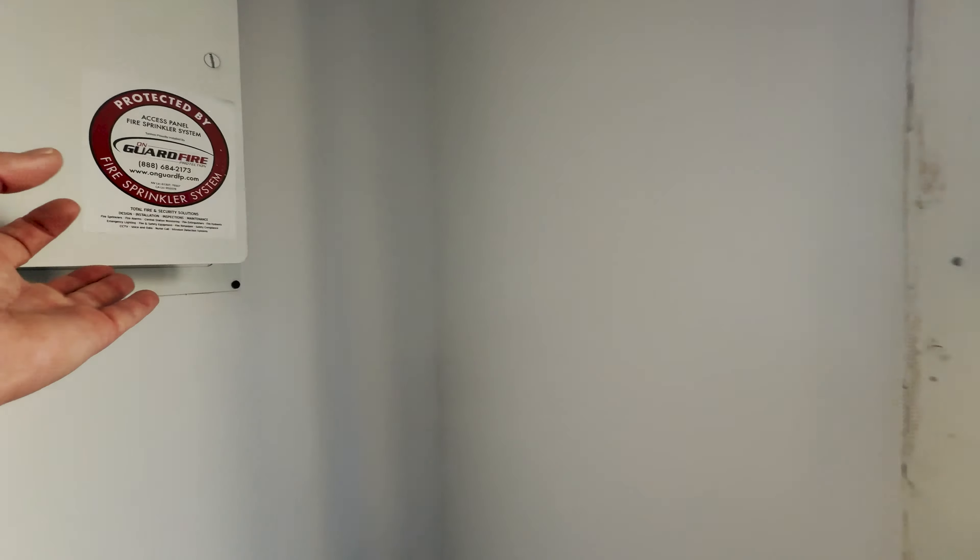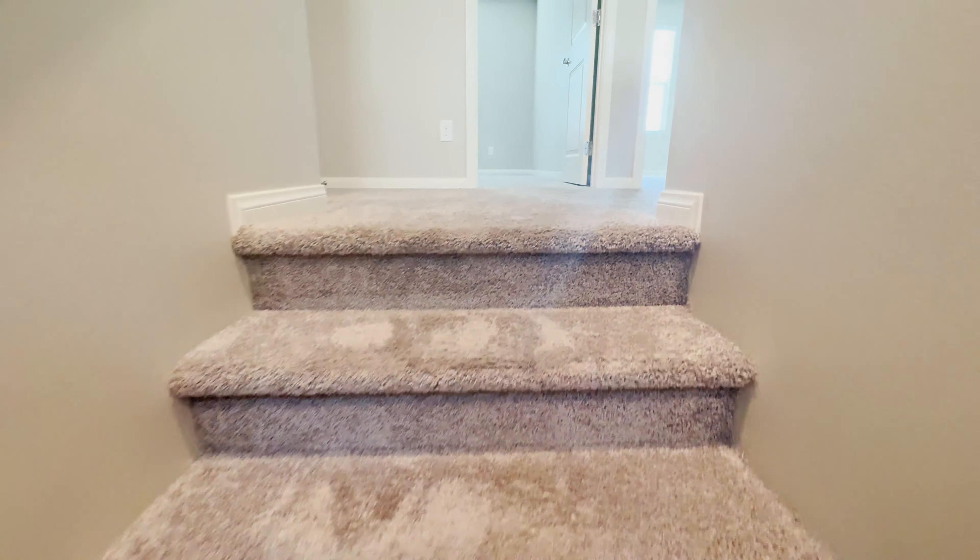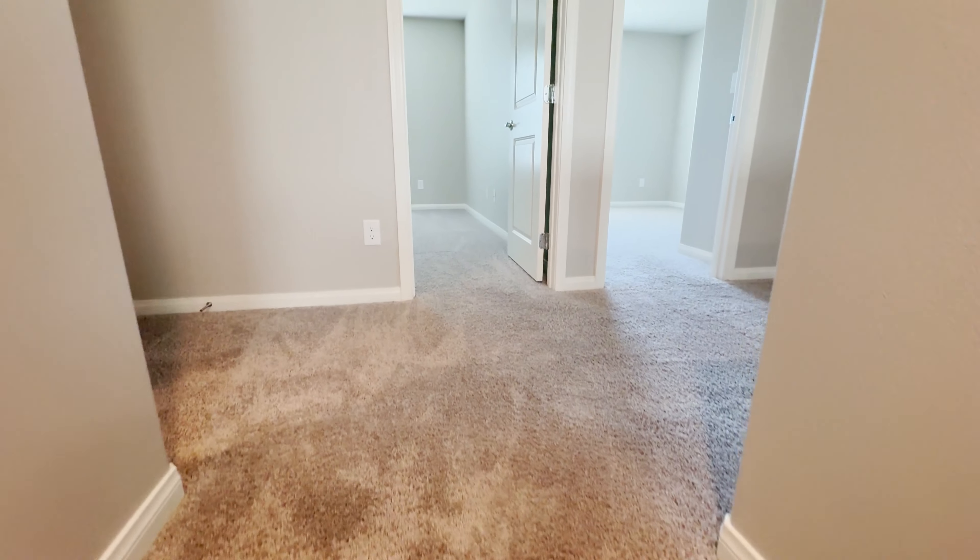Okay, heading back inside to show you the upstairs. Another look at the great room — ceilings are pretty tall, I'd say nine feet. The carpet is not brand new but it's in good condition; it looks like it was just freshly cleaned by a professional carpet cleaning company.